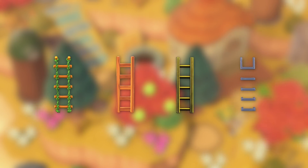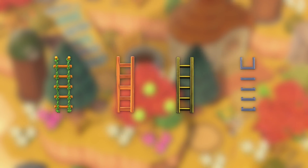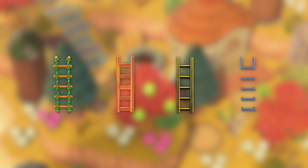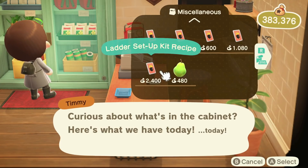Finally, we have some new recipes for tools — specifically four that you can craft, and you can also customize the normal ladder. These are really cool new ladder setup kits, and there's a nice variety of them. It means that if you've got a certain type of island — maybe a jungle island or a city island — you can match the ladders to it rather than having just one basic design. The normal ladder setup kit is something you get from Nook's Cranny, so you won't struggle too much to find that one.